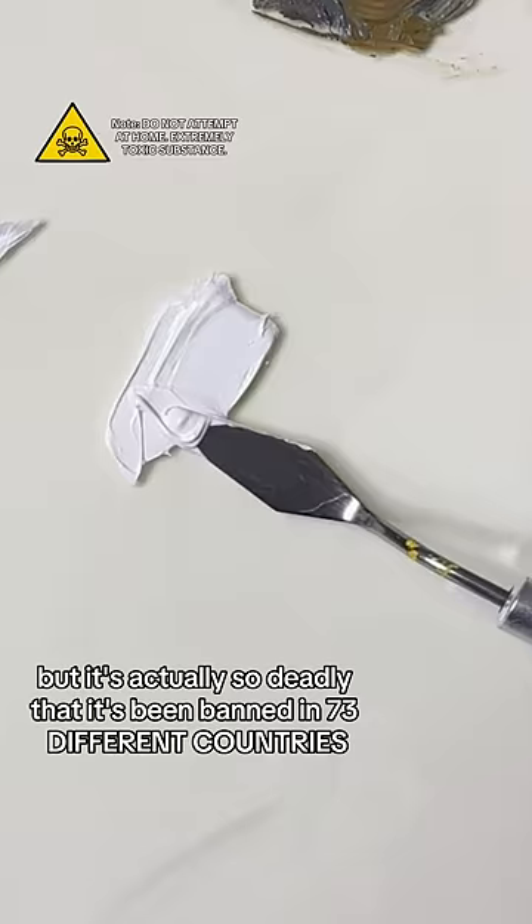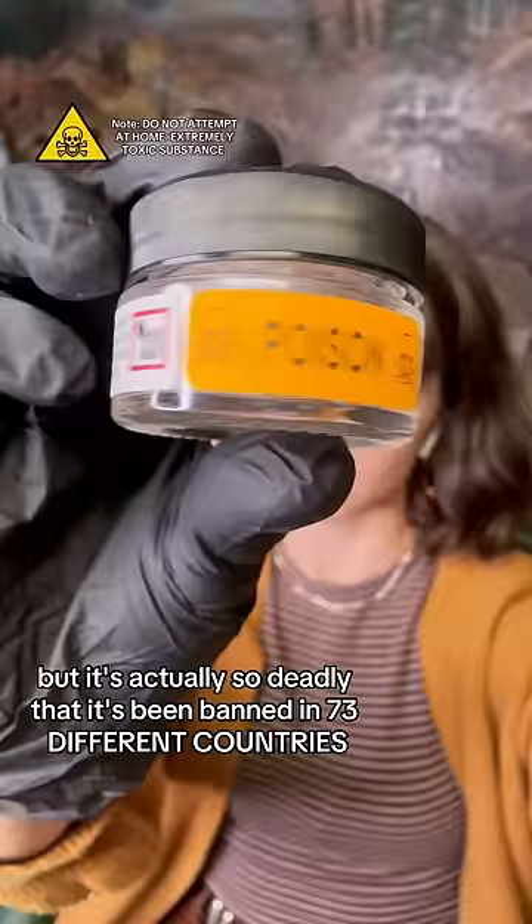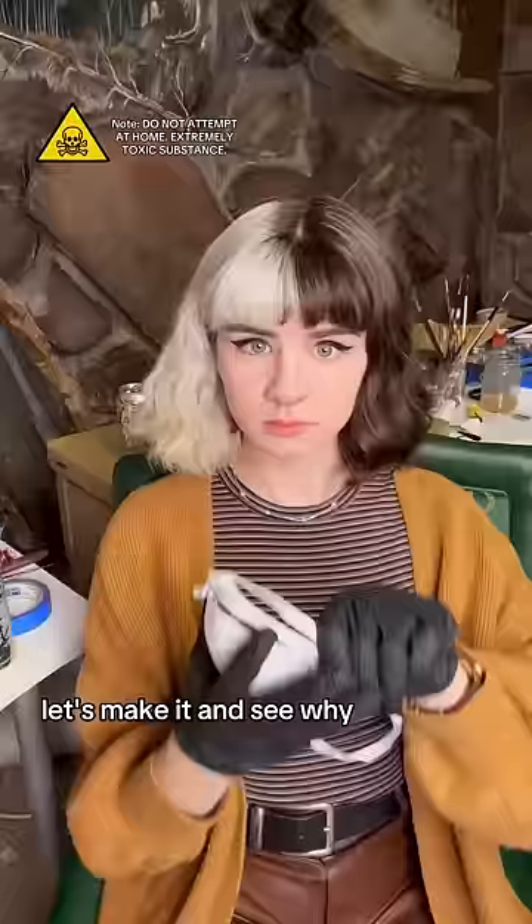This may look like normal white paint, but it's actually so deadly that it's been banned in 73 different countries. Let's make it and see why.